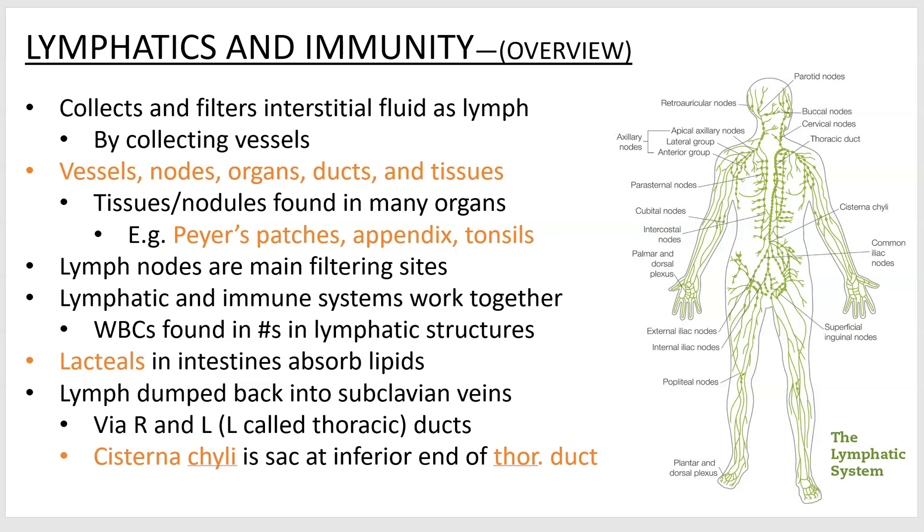There's a lot of stuff covered in the videos and photos that I won't go into as much detail on here. But you have to know the difference between vessels, lymph nodes, the various different lymph organs, and the tissues found in different spots. Some examples are Peyer's patches, tonsils, and the appendix. The main filtering sites are your lymph nodes — a few hundred of those in your body that have a lot of white blood cells. Your lacteals are in your intestine and do the specialist job of absorbing lipids. After the lymph goes through this big filtering process, it ends up back by your collarbones and dumps into your subclavian veins right up there by your shoulders.